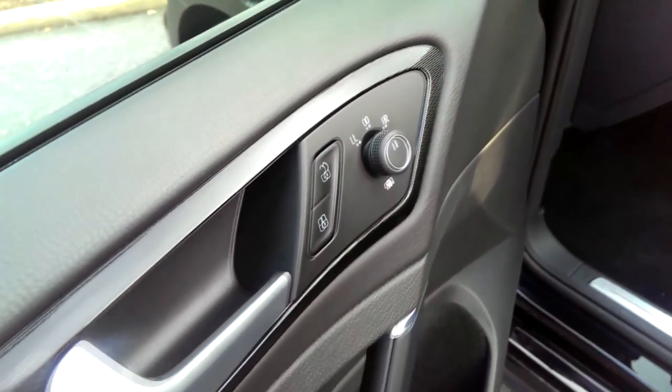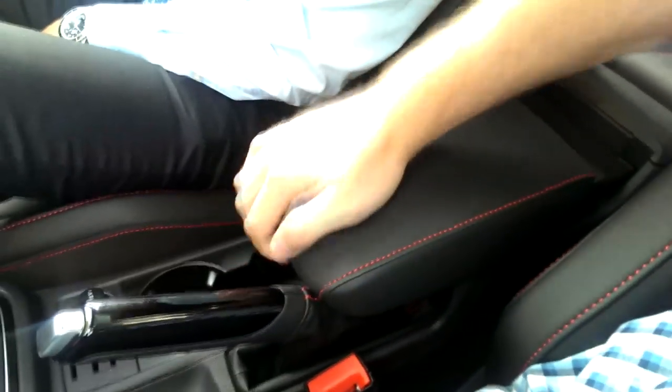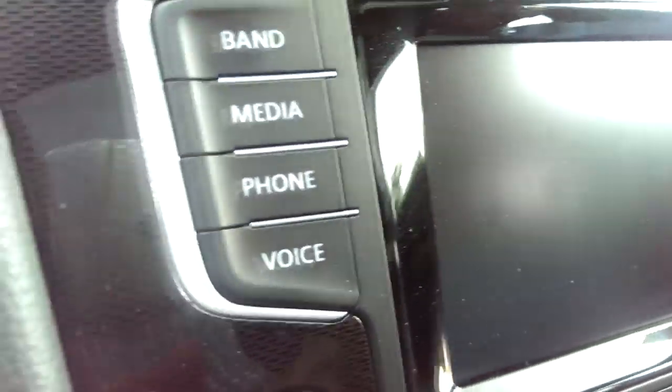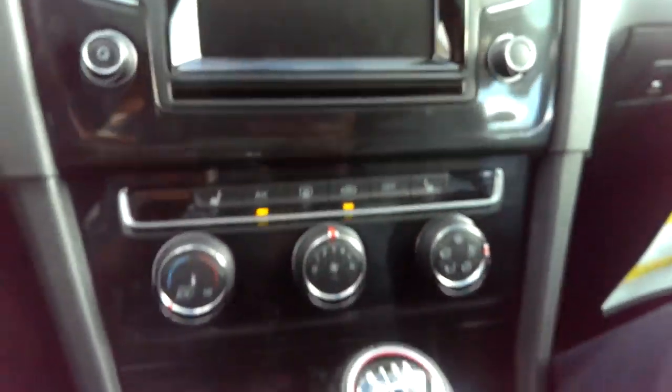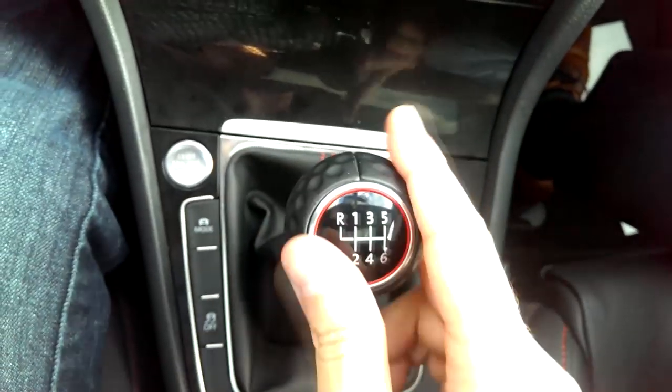The cabin features soft-touch materials and a carbon-fiber-ish-looking trim with gloss black accents here and there. Luckily, our GTI also came with a brilliant 6-speed manual, and yes, the shift knob is textured like a golf ball — a Volkswagen golf ball.